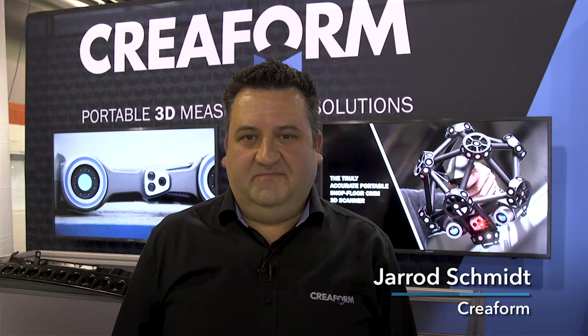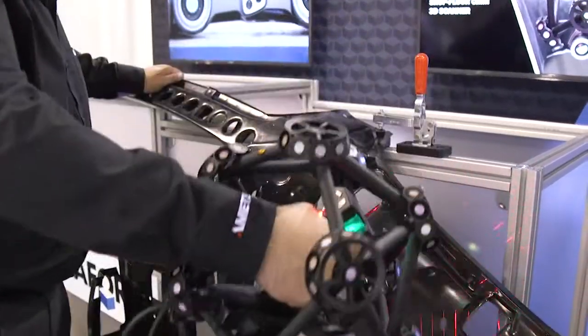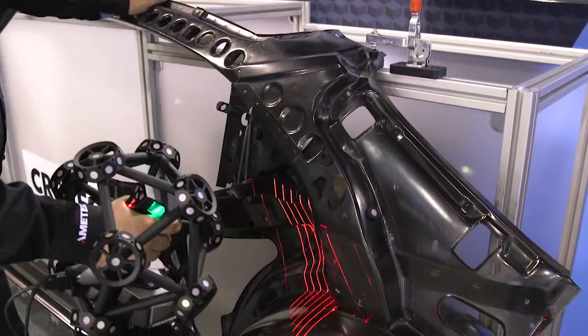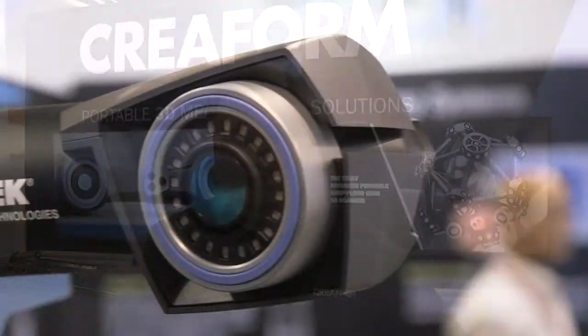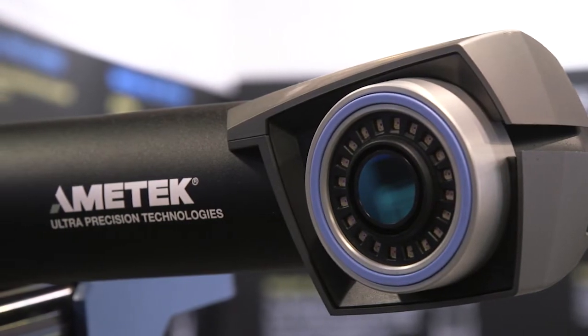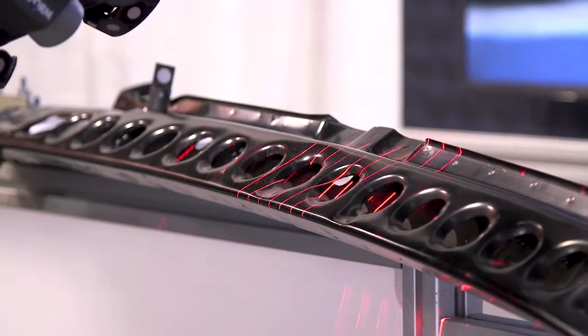Hi, my name is Jared Schmidt. I'm the National Sales Manager for Creaform USA, and I'm here to introduce you to the MetraScan 750. The MetraScan 750 dramatically increases scanning speeds while eliminating errors caused by shop floor environments. This is a major advantage over traditional portable metrology systems and makes for an easier and faster setup. Our true accuracy technology enables our C-Track dual camera system to track both the scanner and the part and lock them into the same reference. So as you can see, the scan data is unaffected by part movement or vibration.